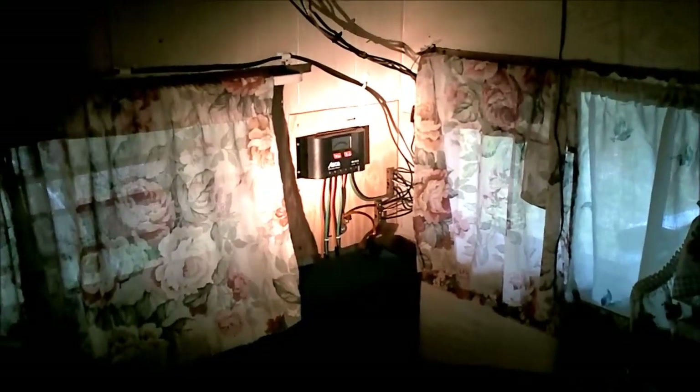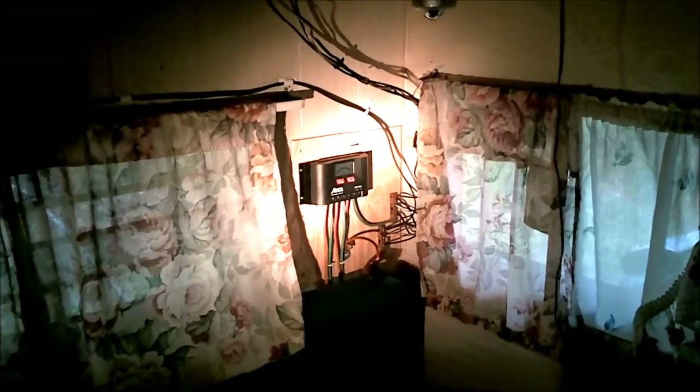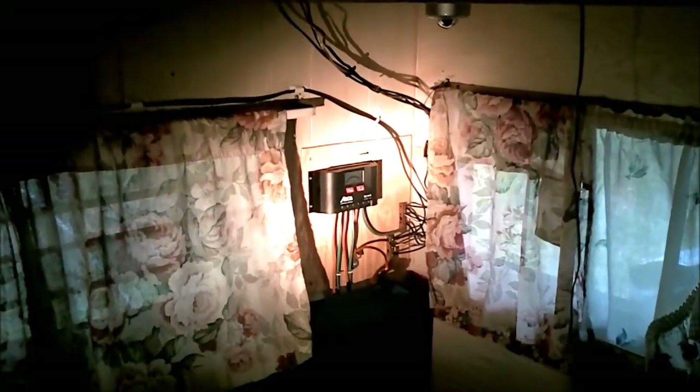Hey everybody, it's John, NY Camper 62. It's been a little while since I did a video on anything going on with the solar power camp, so I thought I'd do one with refrigeration in mind.